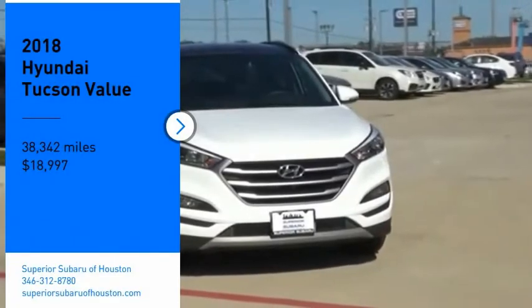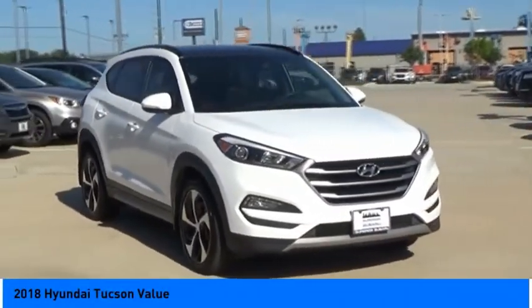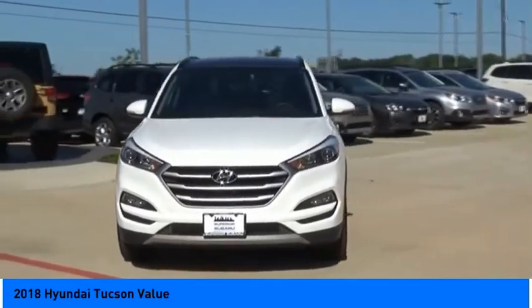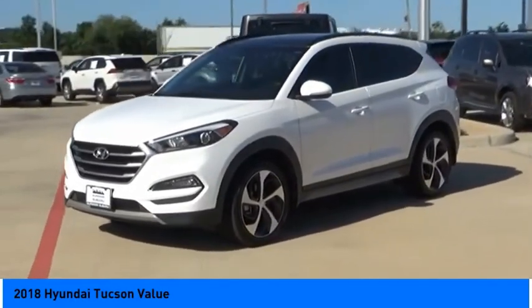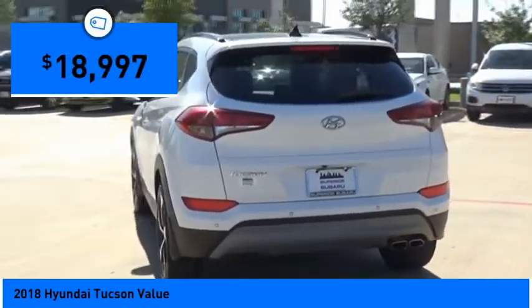Looking for the right vehicle? Check out the 2018 Hyundai Tucson. The Hyundai Tucson is Hyundai's first CUV to be designed in Europe. Tucson takes the boxy utility vehicle and transforms it with flowing curves, graceful lines, and style to spare. It's the future of the crossover and is priced below twenty thousand dollars.